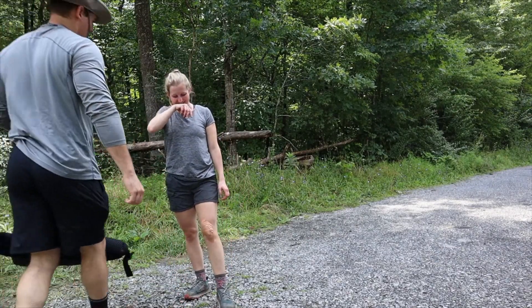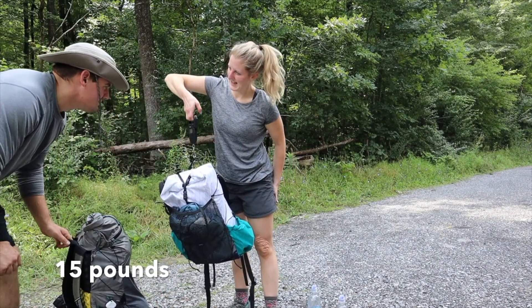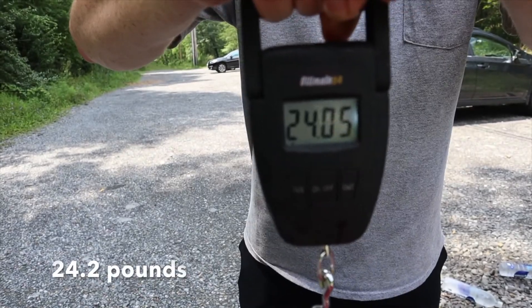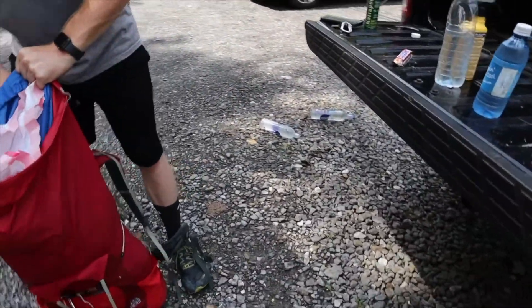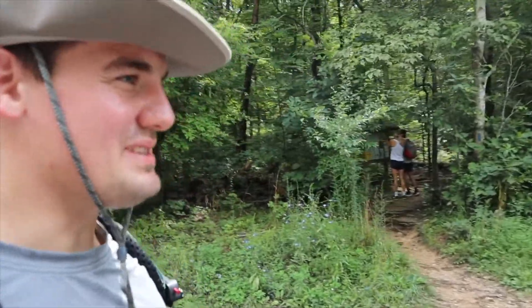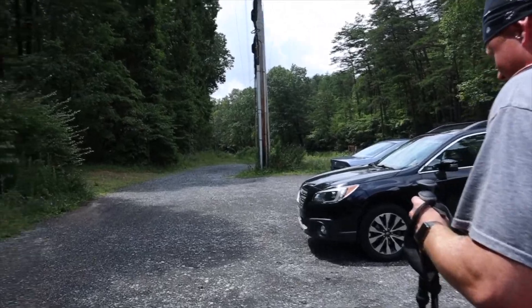We're weighing all our packs with food and no water. The weights are 15, 15.5, and 24.2 pounds. Oh my god — a solid 10 pounds difference there. Ranger Dave said we've got to have an easy hike today, and that it's going to be hard until you get to the top.